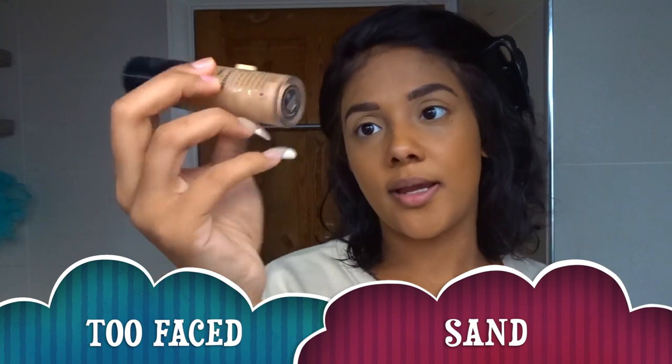Next I'm going to use Too Faced in the shade Sand. I don't know if it's called Too Faced or Born This Way — let me know down below what it's actually called, because when people ask me what concealer I'm wearing I don't know what to say. I don't know if it's Too Faced Born This Way or both.